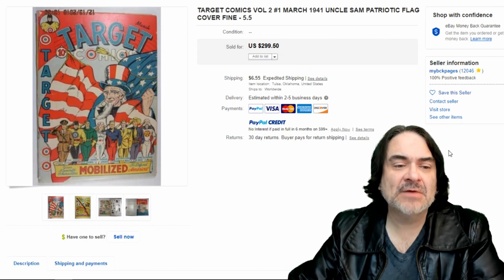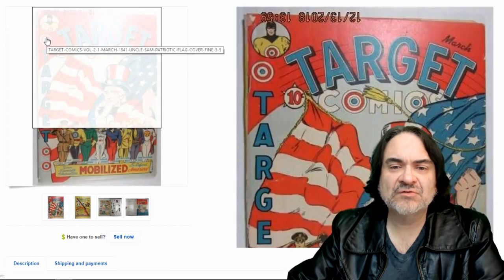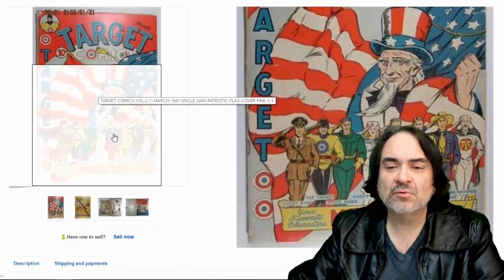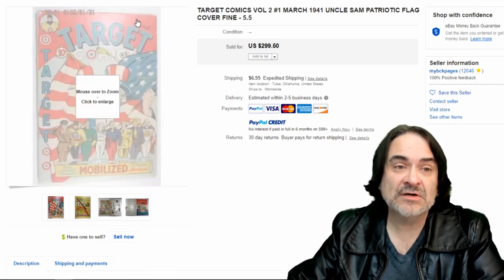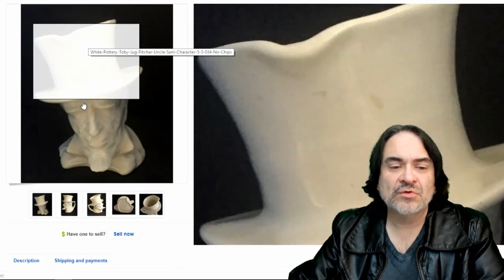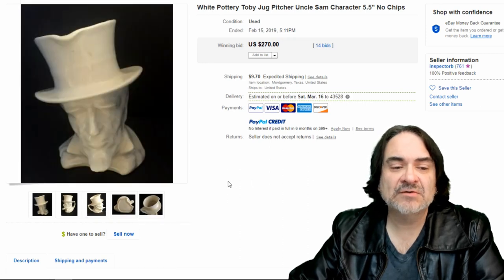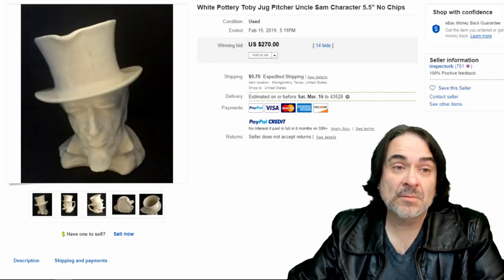Another comic book — I've had many issues of Target Comics before. If I'm not mistaken, they've done a couple of series of Target as well. That's the character Target on the top left. Uncle Sam is on the cover — that's why this is so pricey. There are many other characters on here which most people don't have a clue on. Uncle Sam, though, is a popular one. Here's a Toby Jug pitcher — you can see the spout, so this is versus a mug. It's a pitcher with the spout. Uncle Sam — $270. No markings, which you will find on many of these. Obviously with markings, they go much better.